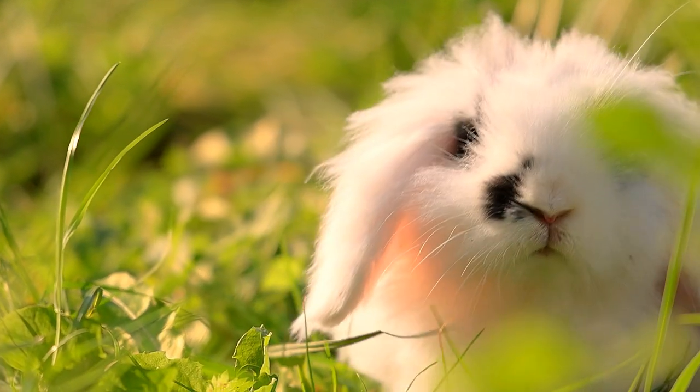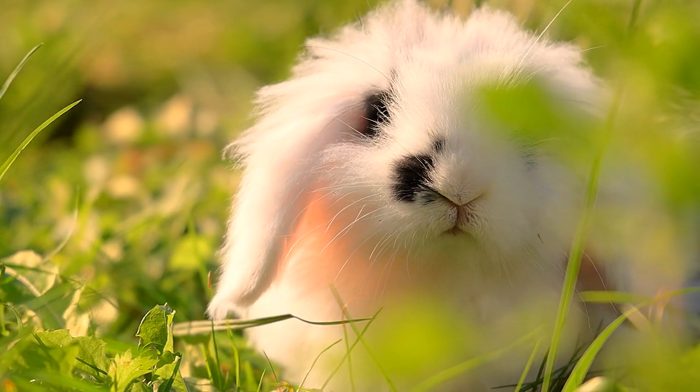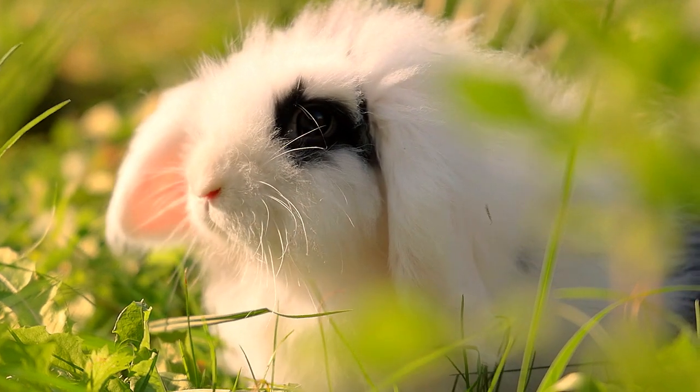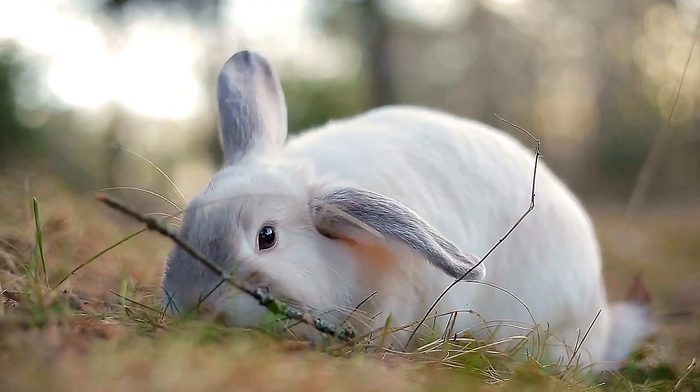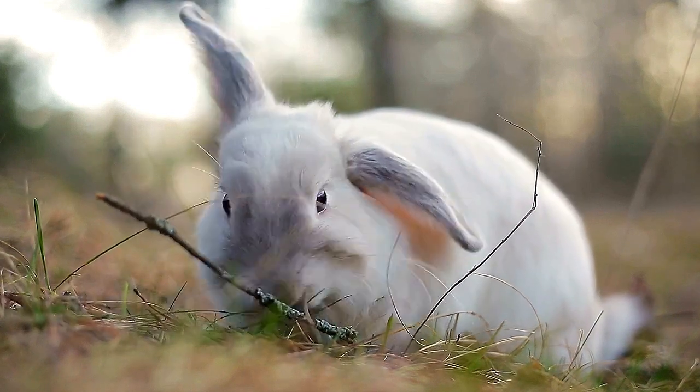Rabbit ear positions tell you what a rabbit is feeling. You can tell if your rabbit is confident if their ears are relaxed, and scared if their ears are rigid and pointing. Angry rabbits will throw their ears back at a 45-degree angle.